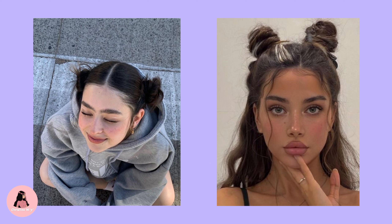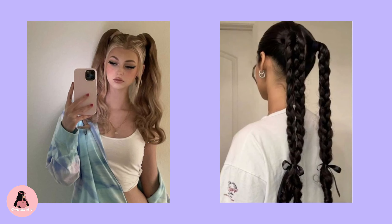Space buns. Space buns are a great choice for those who want to add some creativity to their look while keeping their hair off their face. They're easy to achieve and can be styled in various ways to suit your personal taste. They're perfect for those hot days when you need a hairstyle that won't make you feel overheated. The two small buns cool your head and keep you comfortable.